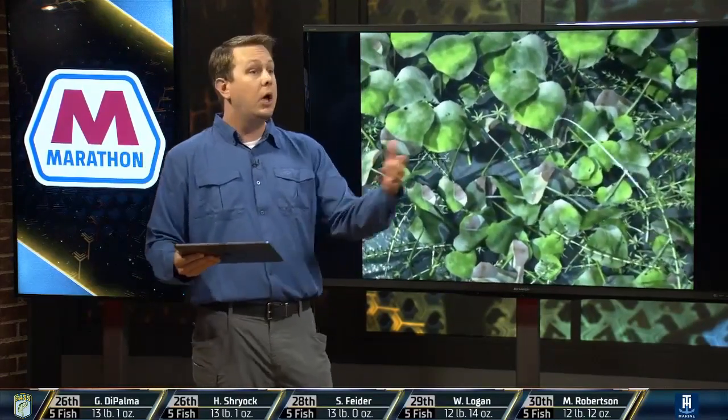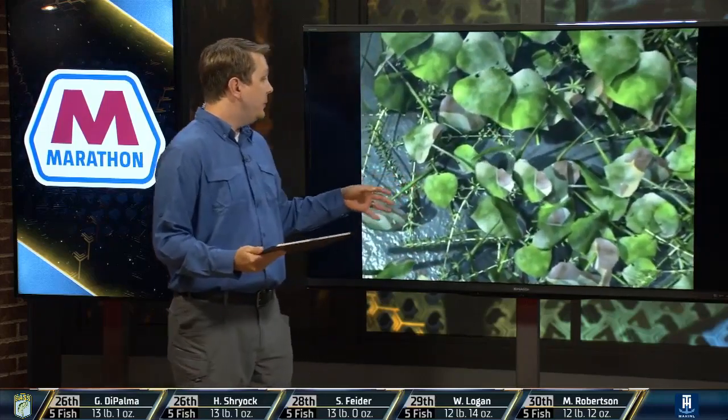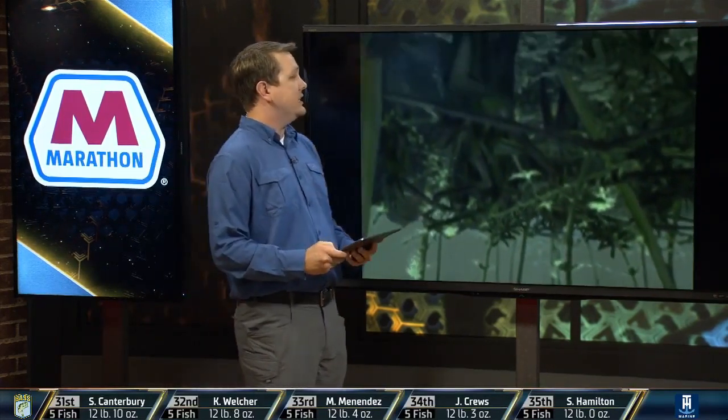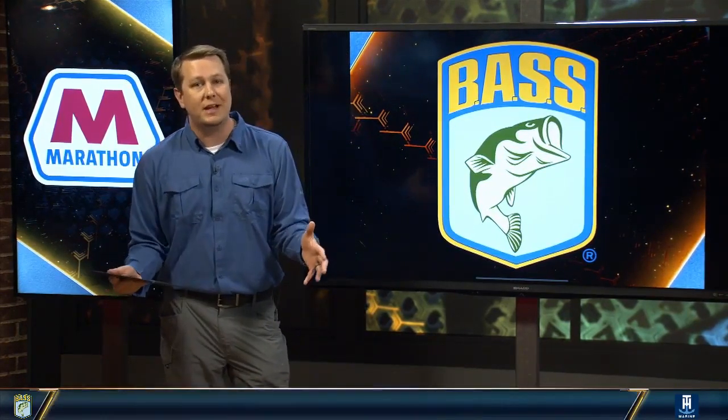The third type of grass we mentioned — we've seen Jamie Hartman catch a couple, a four-pounder especially, flipping that matted vegetation as well. It's a mixture of vegetation up towards the banks where sometimes, when it gets a little windier in the afternoon as it's supposed to, that could end up being a deal — especially depending on which bank it's targeted on.